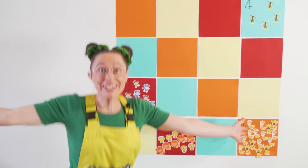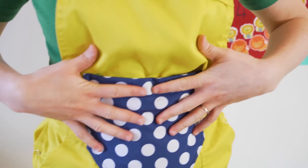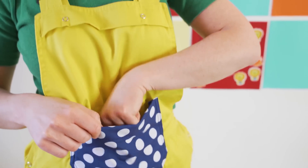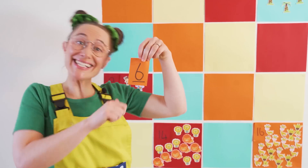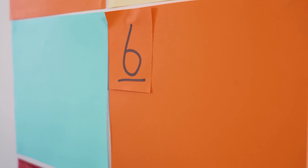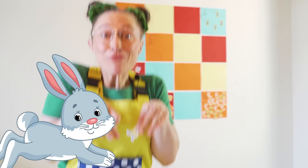Which number are we going to do next? I need to get it out of my pocket! It's the number six! One, two, three, four, five, and six! Let's do the bunny! Six bunny rabbits!